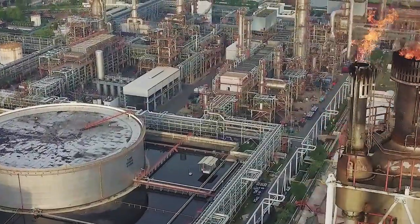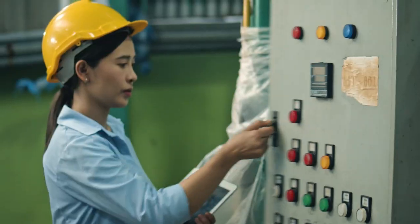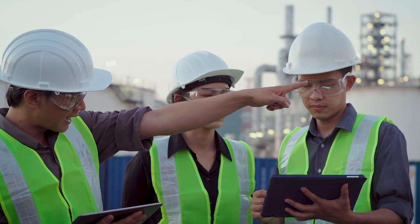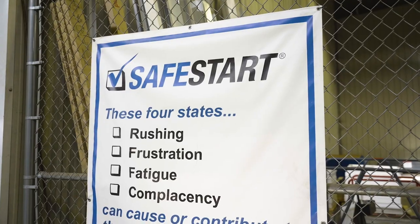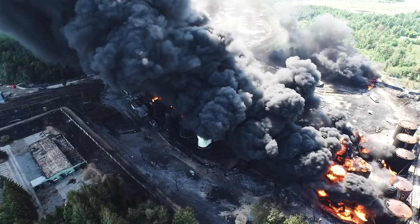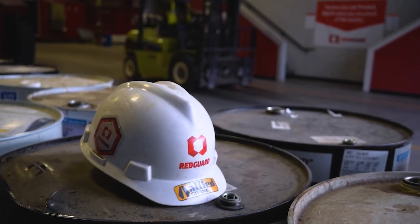There are inherent dangers in the oil and gas industry. You do what you can to hire the best and brightest. You put safety protocols in place, and you create programs to train your team on safe practices. Despite that, incidents can still happen. Finding a trusted partner can mean the difference between life and death.